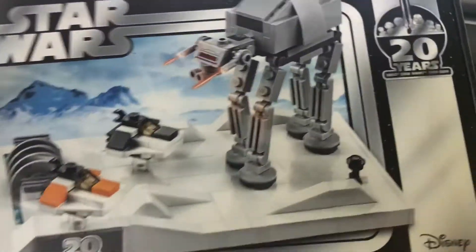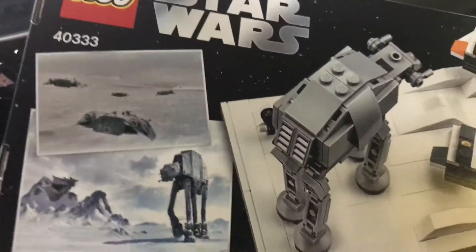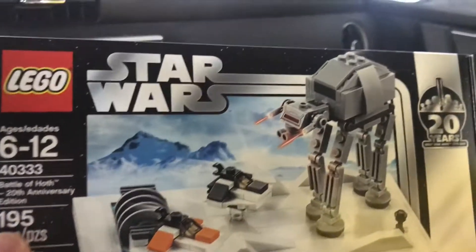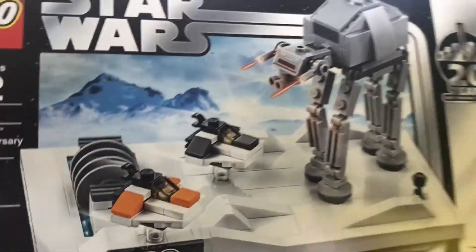We also got this as a free giveaway: Battle of Hoth 20th Anniversary Edition — very nice micro scale with nice building techniques. On the back you get an AT-AT and some snow speeders.